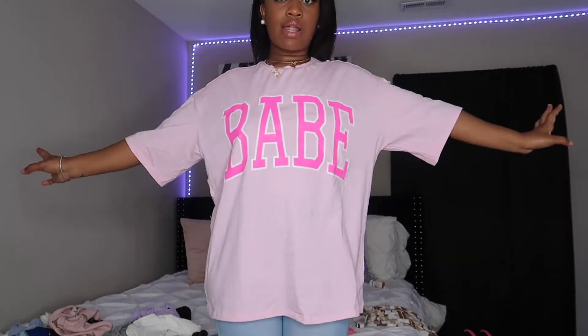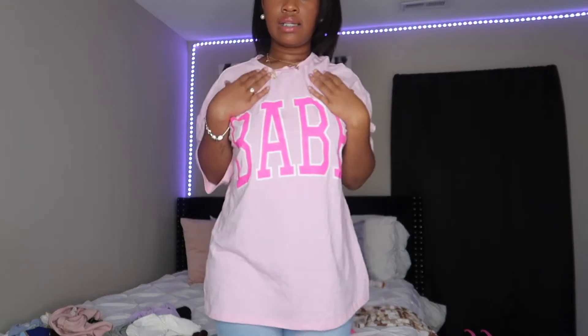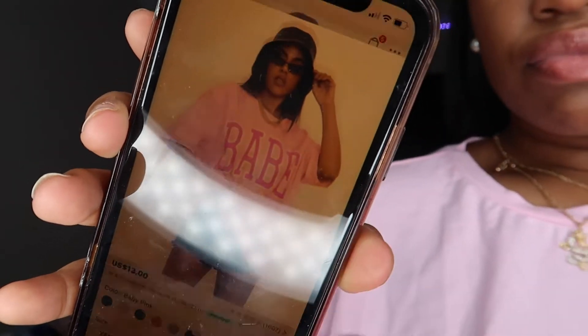This next shirt is a pink oversized t-shirt that says 'Babe' on it. I thought it would look really good with some biker shorts. The model had it on with some shorts and a necklace — definitely a vibe. This shirt is $13, I got it in a medium, and it's on sale right now for $10. I originally thought I could wear it as a dress but it's a little too short — comes right under my butt. I'll just put biker shorts with it and call it a day.